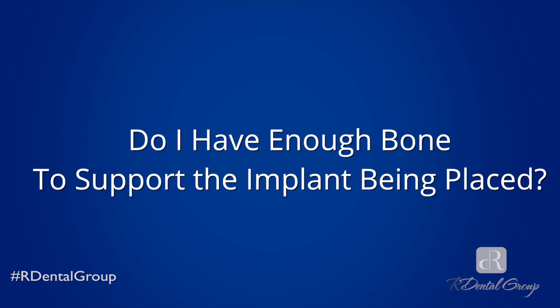The first question you should ask is: do I have enough bone to support the implant that's being placed? A lot of times what happens is that in order to save money, the patient skips the part of getting a bone graft and goes directly to getting a dental implant. Always ask: do I have enough bone to support the implant diameter that's being placed? You do not want to place an implant in bone that's insufficient.